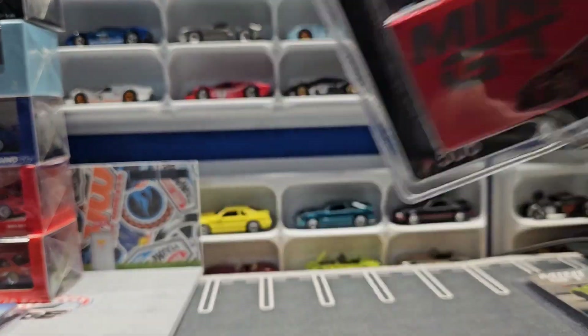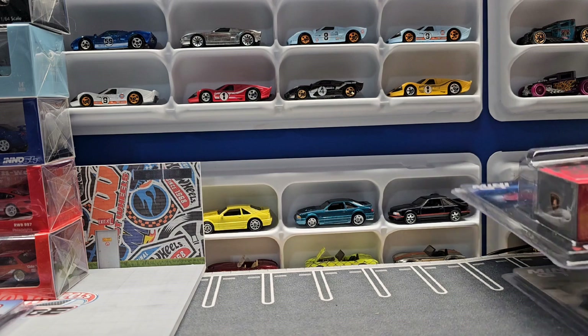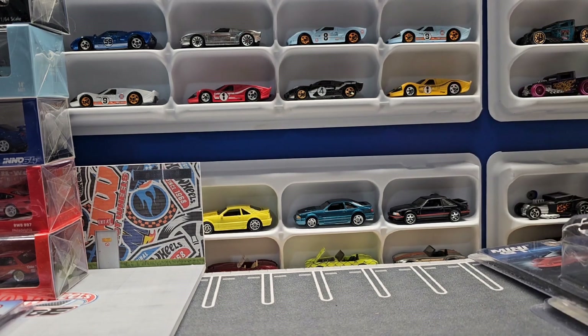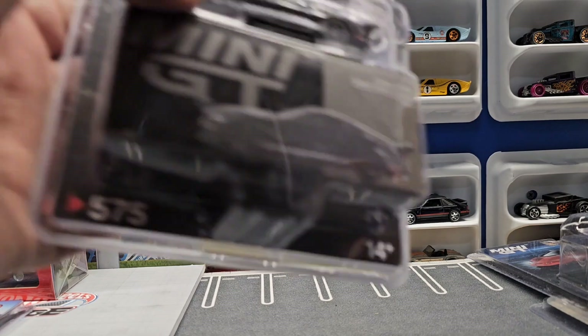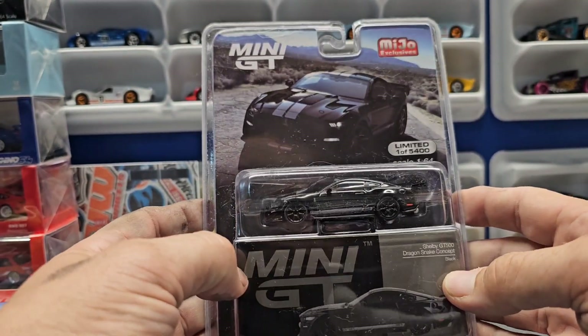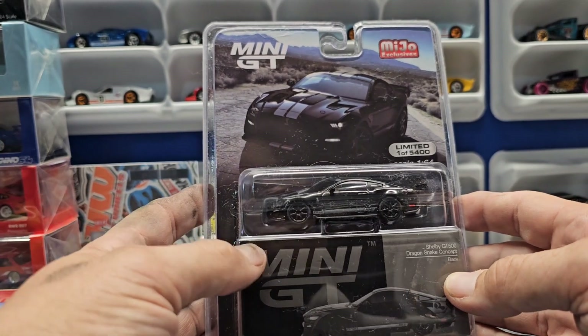These are produced in fewer quantities than RLCs, and these are 15 bucks while RLCs are 20, 30, 40. And then for some reason I just like this car — and if you know me, I'm not a Mustang guy.